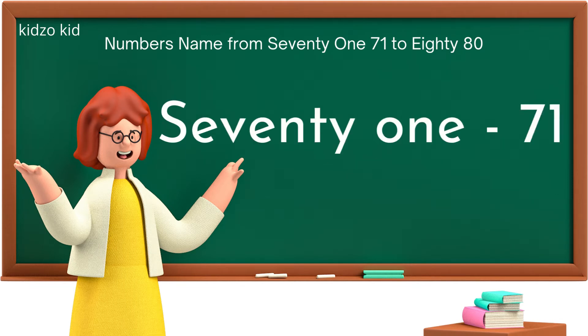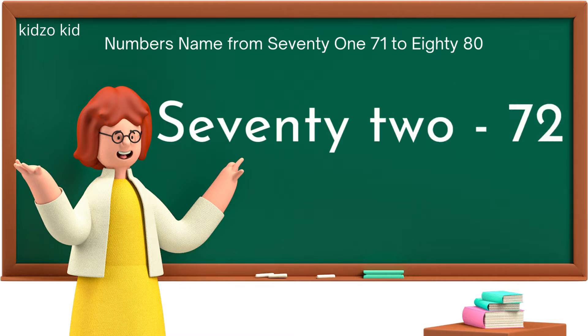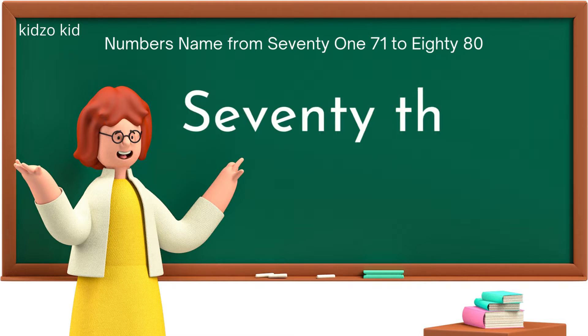S-E-V-E-N-T-Y-O-N-E, 71. S-E-V-E-N-T-Y-T-W-O, 72. S-E-V-E-N-T-Y-T-H-R-E-E, 73.